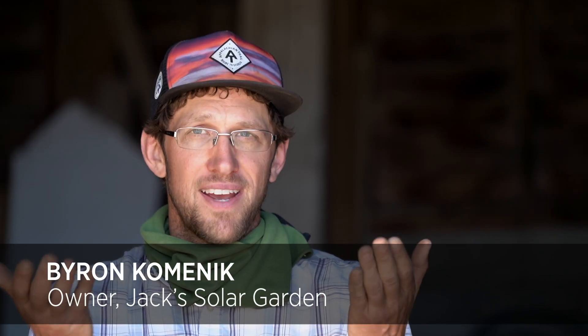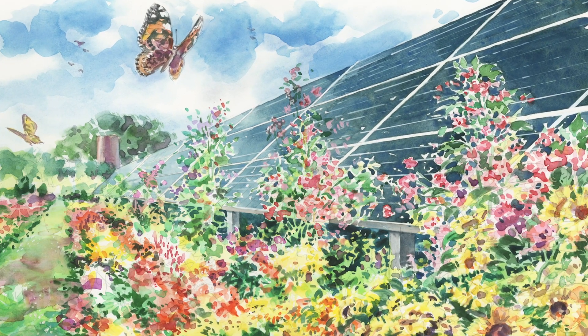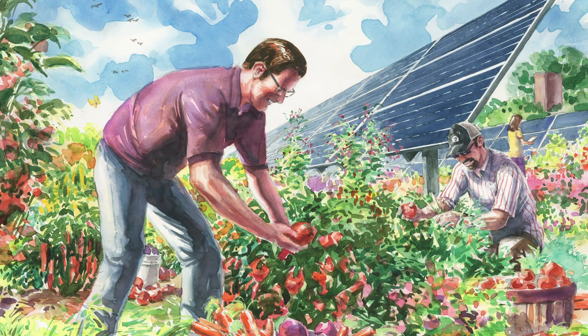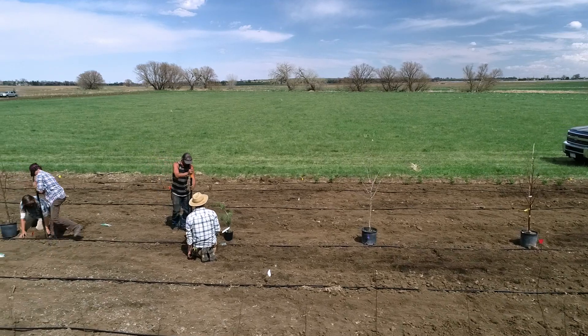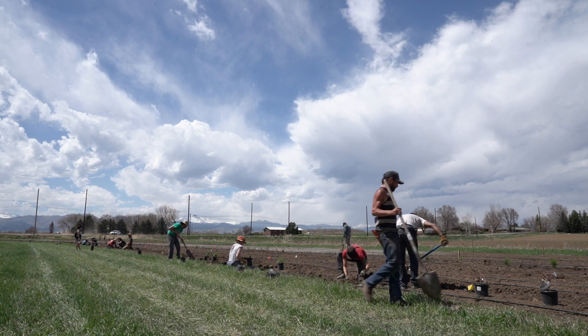Jack Solar Garden is a 1.2 megawatt solar array where we're going to elevate the panels up and space them out so that we can actually grow crops underneath and around the solar panels. Audubon Rockies has over 3,000 plants that have gone in around the perimeter of our solar array.